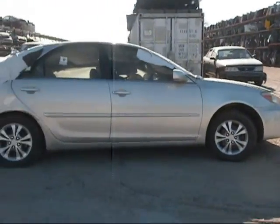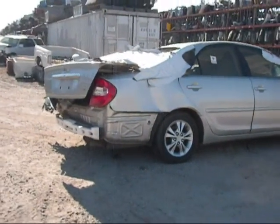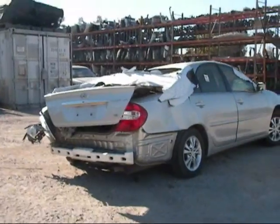The passenger side fender is in good condition. The passenger side door has a few things on it but is still good. The rear passenger side door is no good. The rear passenger side fender is no good.